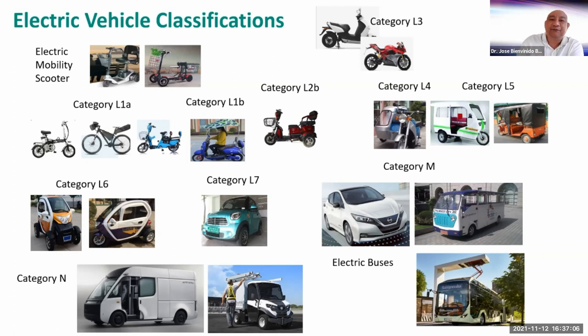Category N vehicles are for goods transport and other utility applications. And lastly, we have electric buses. As you can see, there are so many types — it means electric vehicles go beyond just public transport. They're used for personal use, corporate use, and are now present in almost all vehicle types. Very common right now are Category L1A, L1B, and L2B — many China-made units are available and very affordable, so many people are buying them.